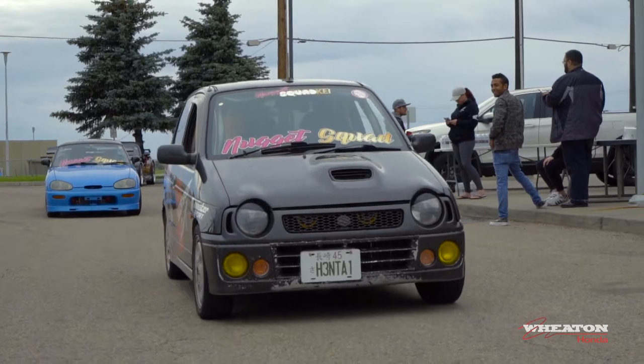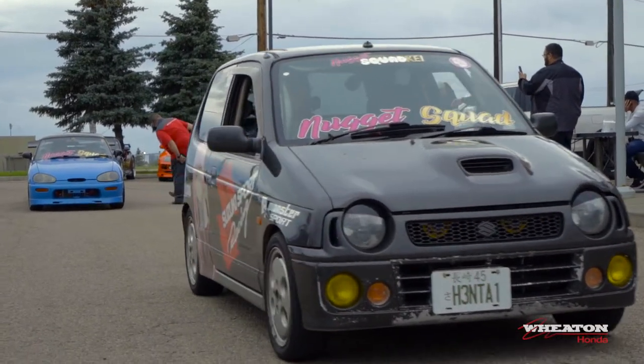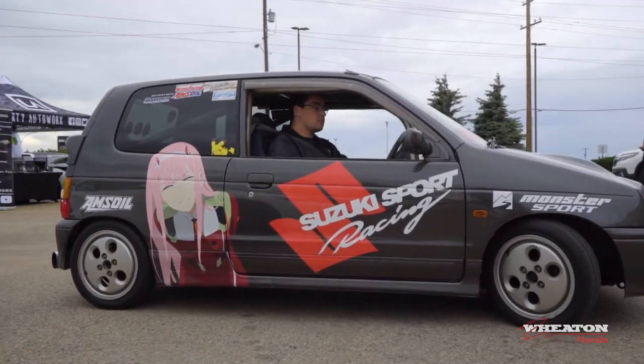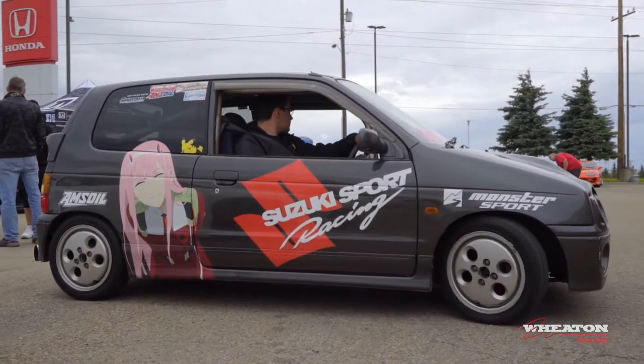The Alto has a slightly newer version engine than the Capp. This one's a three-cylinder turbo. They're 660cc's, so pretty small. This one is all-wheel drive too though.